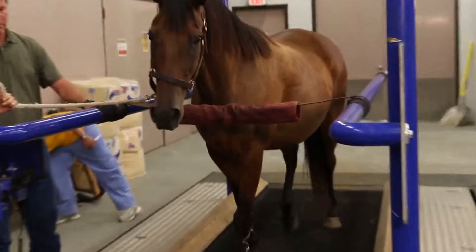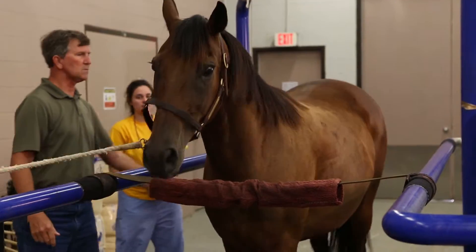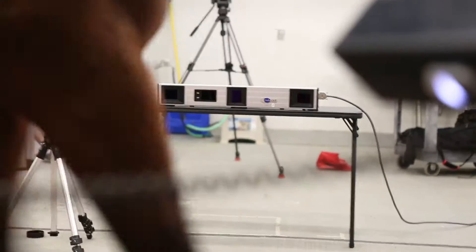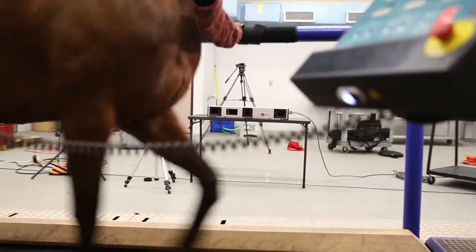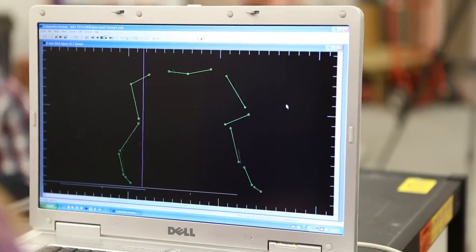Our motion analysis system has unbelievable accuracy. The treadmill is one of the centerpieces of our Equine Health Studies program that allows us to evaluate the gait of a horse at full speed. We use that in conjunction with a motion capture system that captures infrared light, which allows us to record outstanding data that's not available anywhere else in the world.